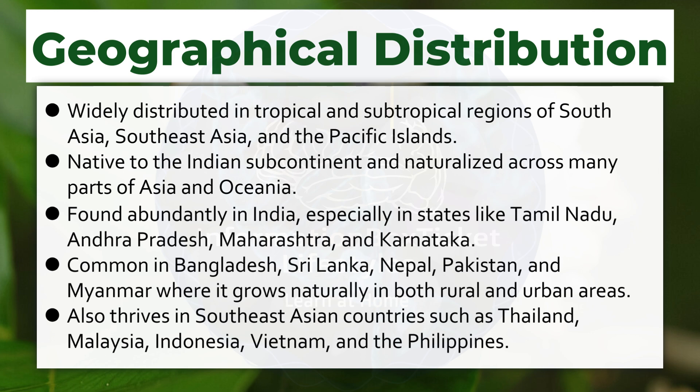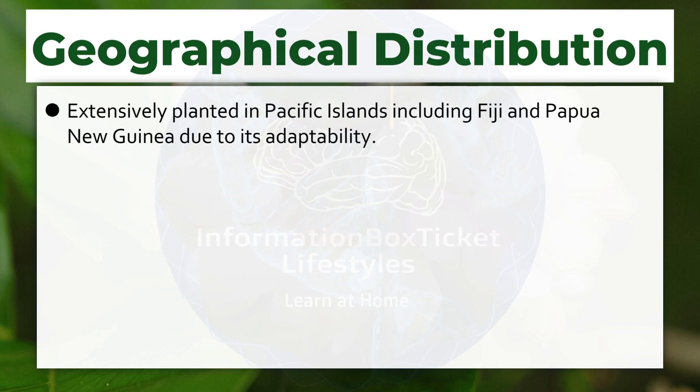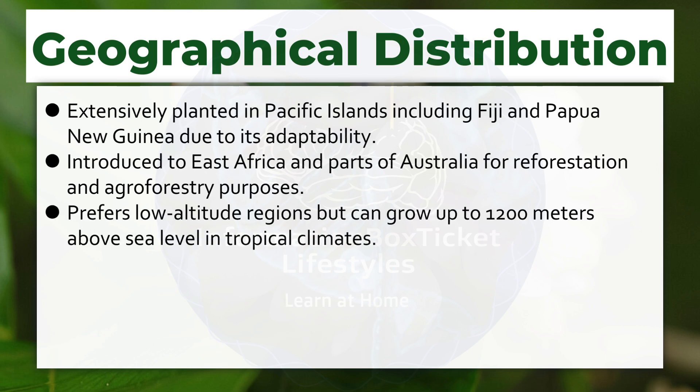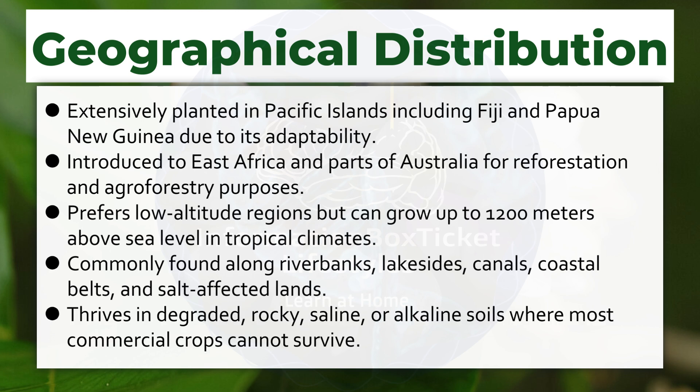Also thrives in Southeast Asian countries such as Thailand, Malaysia, Indonesia, Vietnam, and the Philippines. Extensively planted in Pacific Islands, including Fiji and Papua New Guinea, due to its adaptability. Introduced to East Africa and parts of Australia for reforestation and agroforestry purposes. Prefers low-altitude regions but can grow up to 1,200 meters above sea level in tropical climates. Commonly found along riverbanks, lakesides, canals, coastal belts, and salt-affected lands. Thrives in degraded, rocky, saline, or alkaline soils where most commercial crops cannot survive.